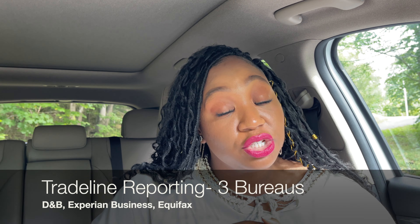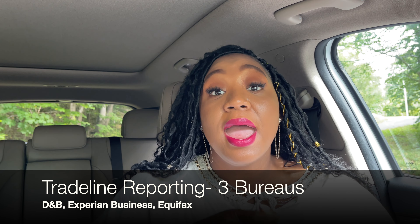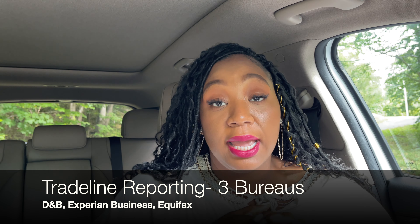The next thing that stuck out to me is the fact that NAV reports to not one, not two, but three business credit bureaus. Those bureaus are Dun & Bradstreet, Experian Business, and Equifax. Different trade lines report to different bureaus — lots of times they may report to one or maybe two — but NAV reports to three bureaus, which is a major deal.